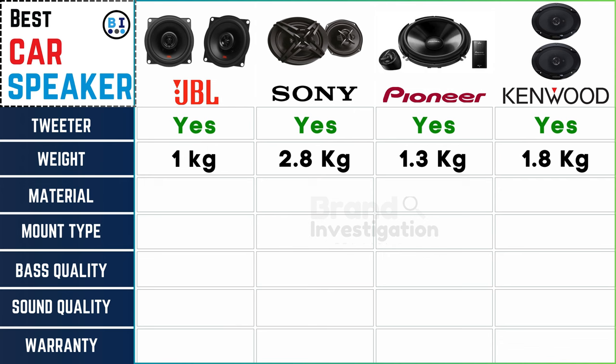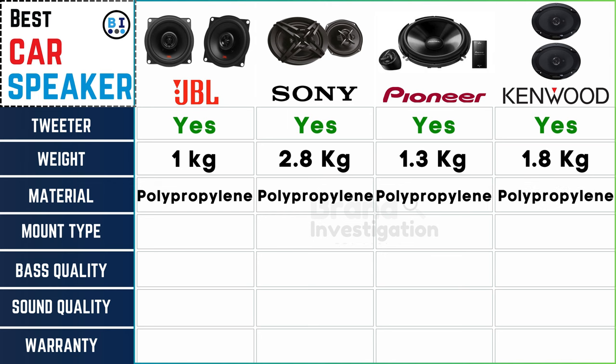Material matters: polypropylene rules across the board, ensuring durability and high-quality sound for JBL, Sony, Pioneer, and Kenwood car speakers.